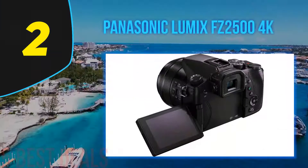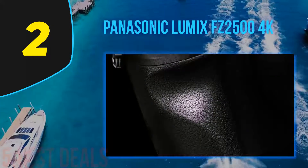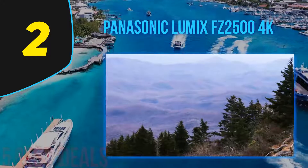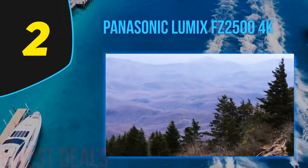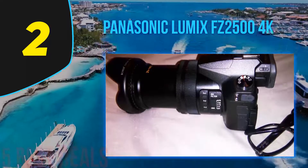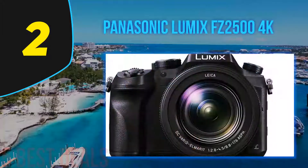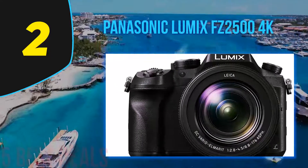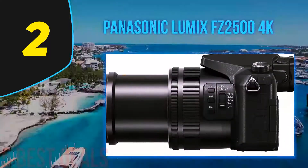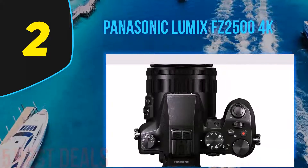At number 2 is the Panasonic Lumix FZ2500, a great bridge camera for macro photography. It offers Cinema 4K at 4096x2160 at 24fps, QFHD 4K at 3840x2160 up to 30fps in MOV or MP4, and ultra-high bitrate full HD recording at 200 megabits per second with no recording duration limit. It has a quick stability grip to minimize hand fatigue, front and rear dual dials, and an OLED live viewfinder for bright, clear viewing in daylight.